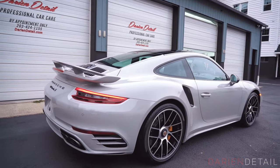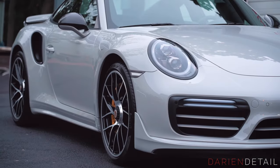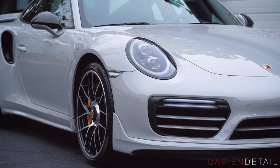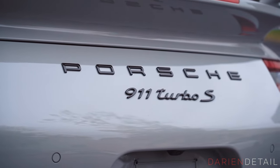This car is brand new right off the showroom floor and we did a new car prep service and paint correction work. We did a full body wrap and paint protection film and also did our full C Quartz finest reserve service.